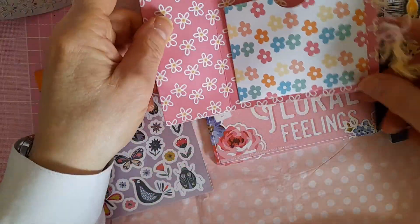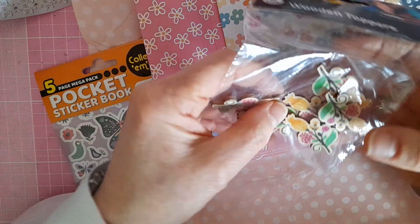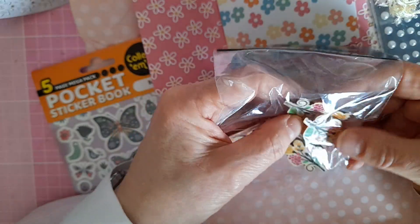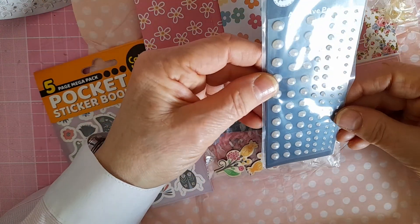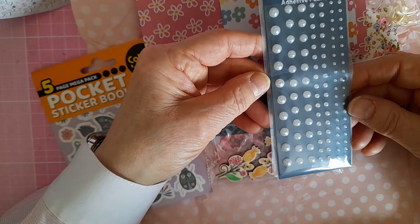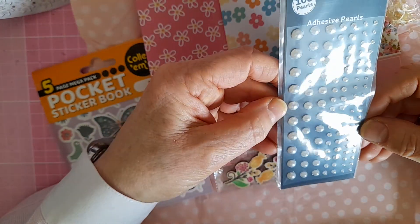Some wooden toppers of flowers — gorgeous, lovely, lovely. And some pearls — a piece of pearls, it says 108, doesn't look like 108 there but it will be.